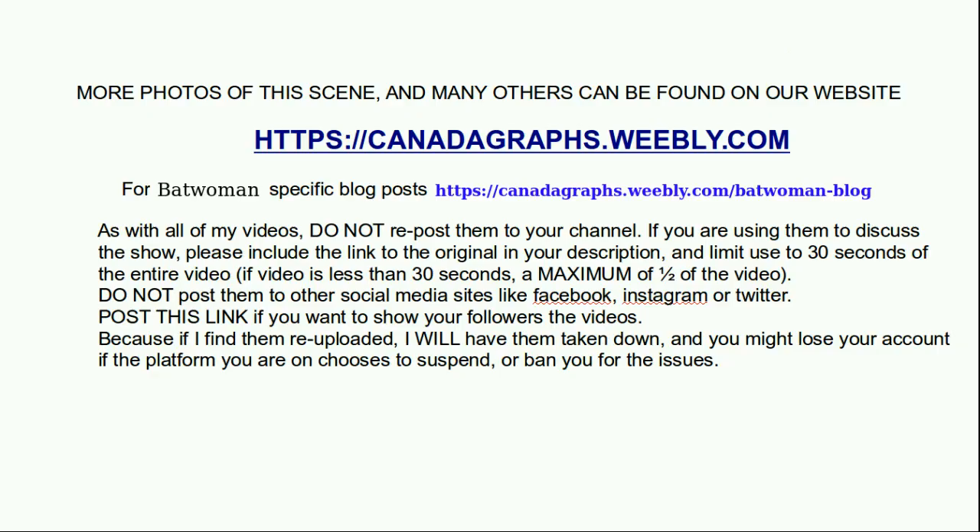Hey everybody, it's CanadaGraphs here. This is going to be a set video for Batwoman. It is from a November 5th film shoot. Sorry it's taken me so long to get around to it — November was kind of a hectic month for me and I fell behind on a few projects. So here's some of the video.